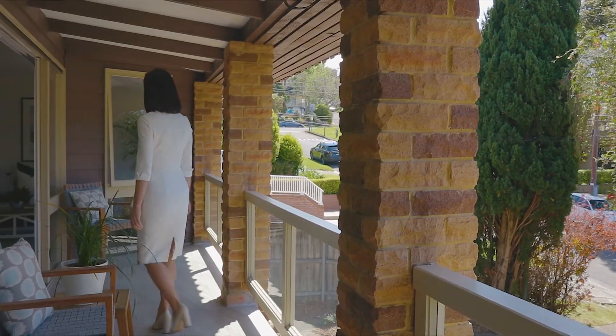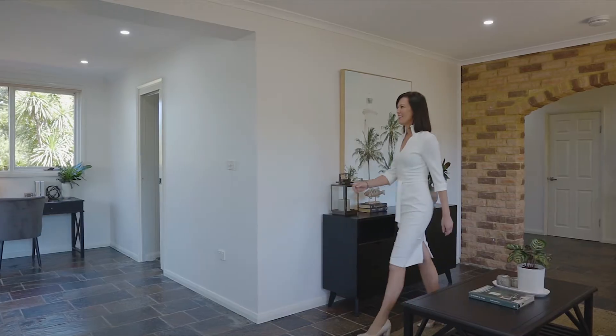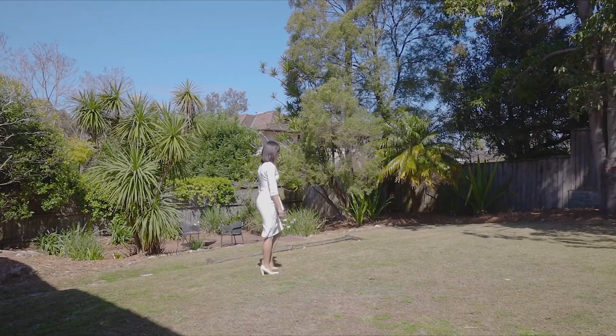There is a wonderful outlook from the terrace that connects to the oversized, light-filled dining and family room, and offers another separate living area that has easy access to the secure, near-level rear lawns.